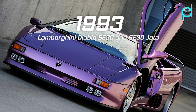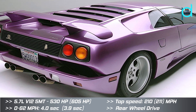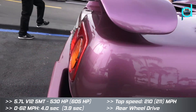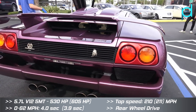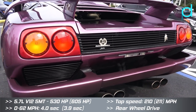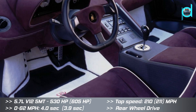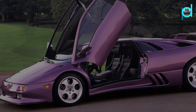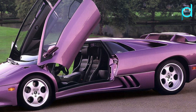The Diablo SE30 was introduced in 1993 as a limited production special model to commemorate the company's 30th anniversary. A year after Lamborghini's 30th anniversary, a second special edition car came out, the SE30 Jota, which was slightly different from the original SE30. Only 150 SE30 models were built, and of these, about 15 were converted to Jota specification.